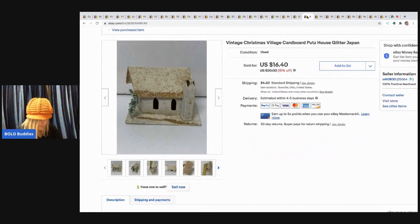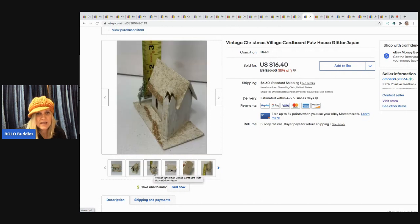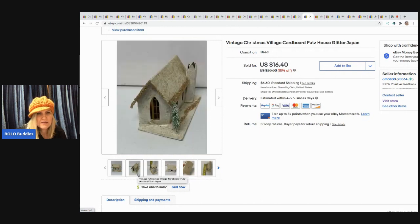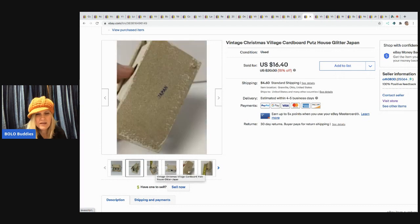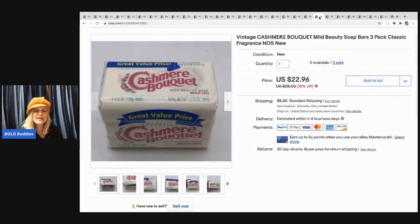The next item is this Christmas putz house. I sold it for $16.40 and the buyer paid shipping — went a little higher than I expected. It's marked Japan on the bottom; these are called putz houses. Sometimes I lot these. I had a buyer who needed the window area from one to put on theirs, so people buy them for different reasons.